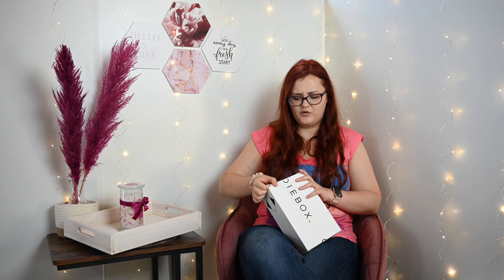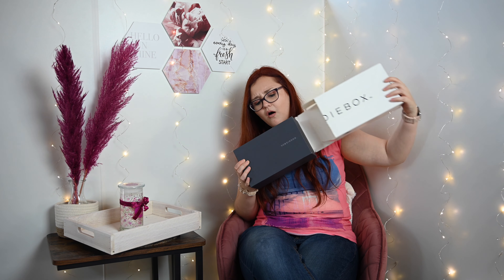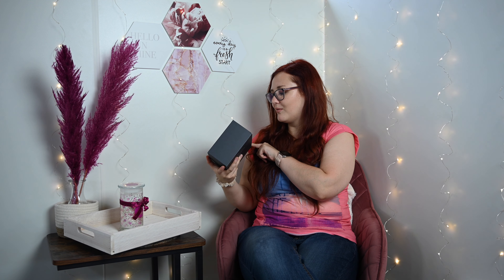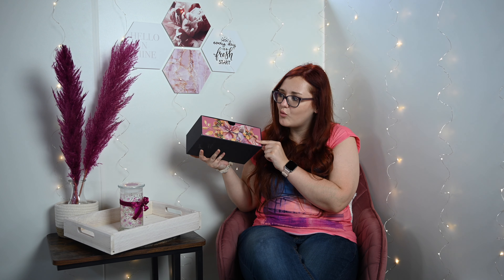Und jetzt kommen wir aber zur Box. Die ist auf jeden Fall mega, mega schwer. So schwere hatten wir glaube ich noch nie. Aufgeschnitten habe ich sie natürlich schon. Wie cool! Die habe ich auch tatsächlich noch nicht. Seht euch mal die schöne Box an mit diesem Blumenmuster! Echt schade, dass ich die verpasst habe, aber jetzt habe ich sie Gott sei Dank noch bekommen. Die sieht ja mega schön aus – die kommt gleich ganz oben hin.